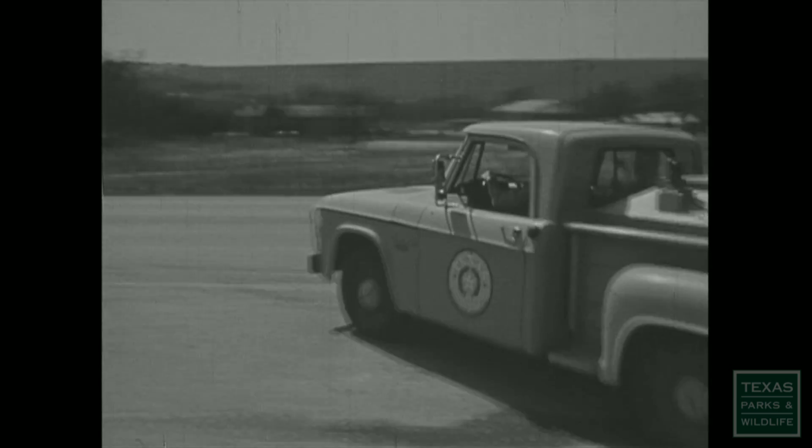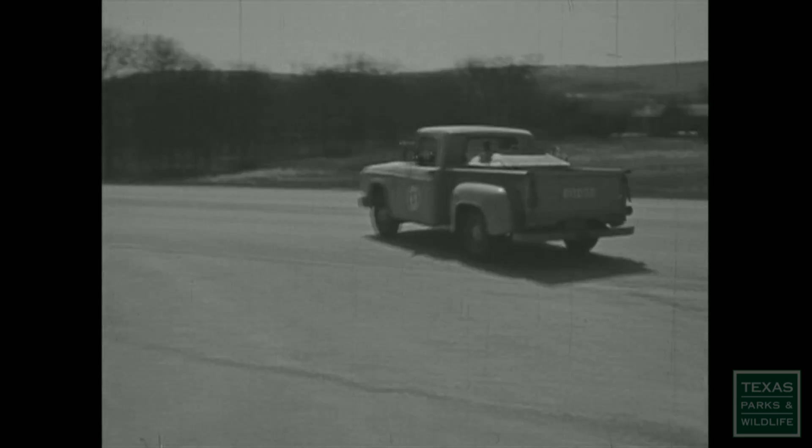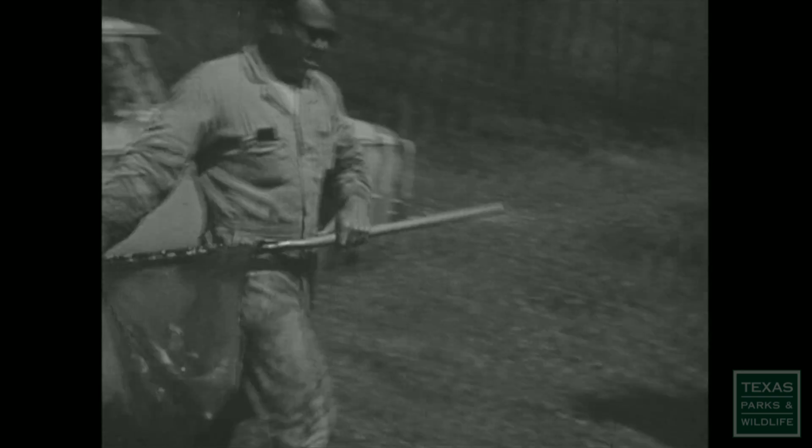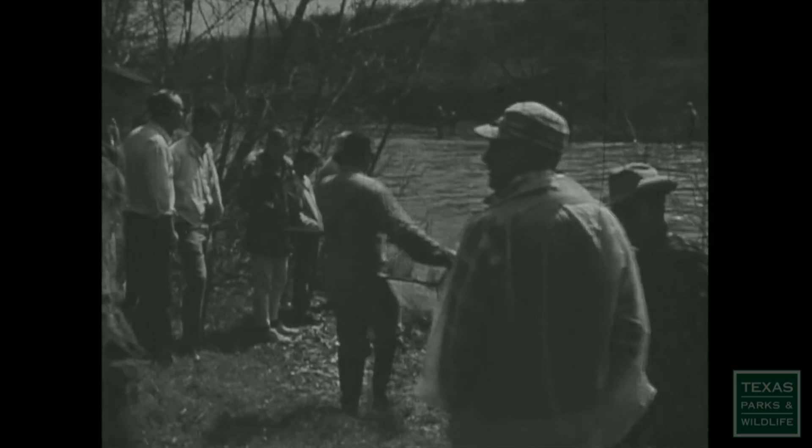The stream bed, of course, belongs to the state of Texas and is open to the public for float or wade fishing. If you've never fished the river before, it's best to ask directions at local cafes, service stations and tackle shops.